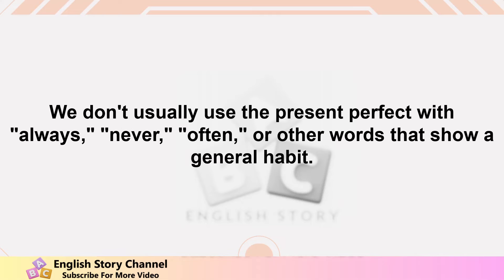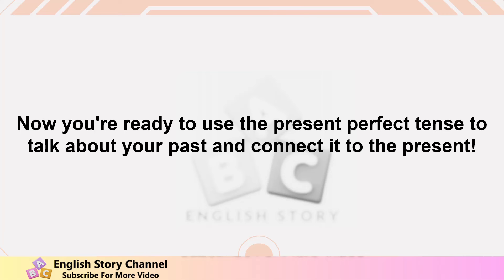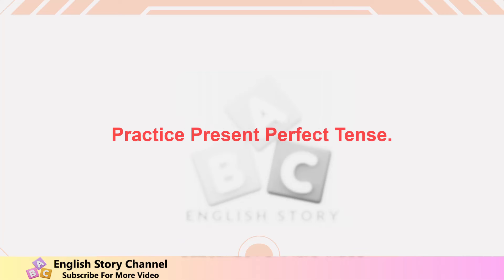We don't usually use the present perfect with 'always,' 'never,' 'often,' or other words that show a general habit. Now you're ready to use the present perfect tense to talk about your past and connect it to the present.